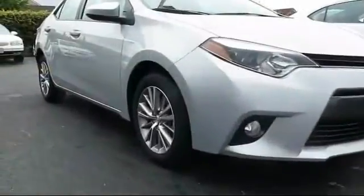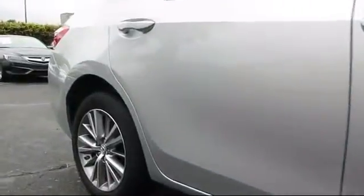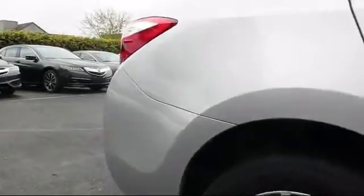It comes equipped with keyless entry, steering wheel controls, alloy wheels, air conditioning, traction control, power windows, CD player, and side airbags.